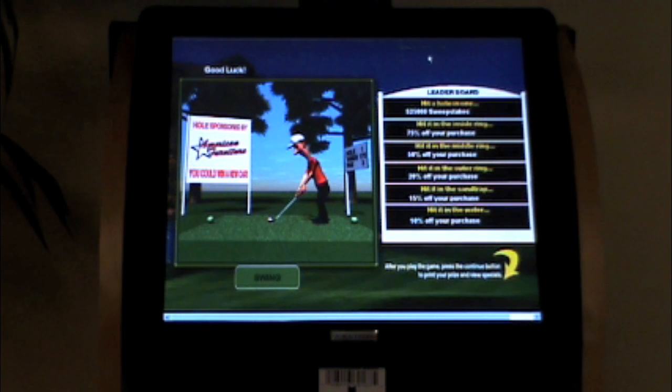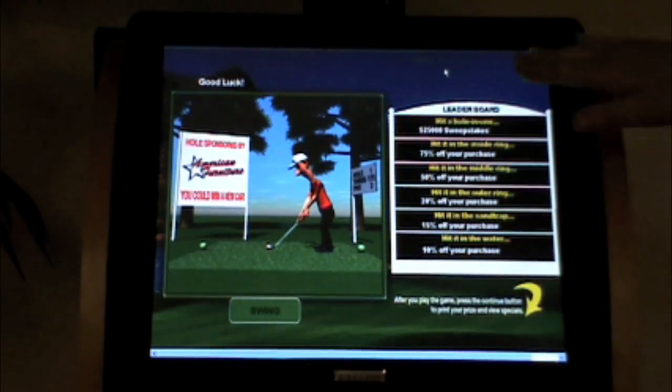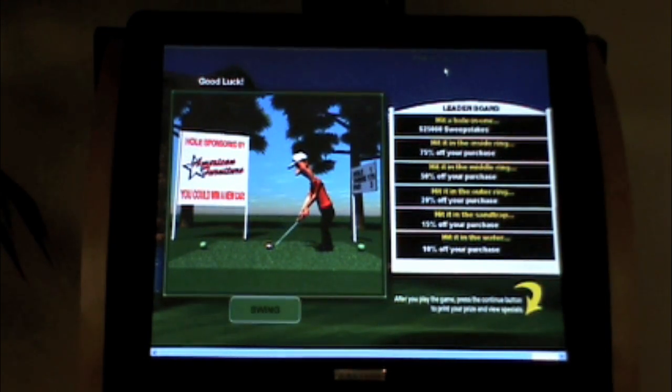Our sweepstakes offers give customers the chance to win up to $50,000, and we make it fun and interactive through our GameView technology. We have an assortment of games available to suit each retailer's taste, including slot machines, prize wheels, golf games, and more. In this example, we're showing our golf game. The available prizes are shown to the right of the game. In this case, the grand prize is $25,000. This is an insured prize, and its odds are predetermined by the insurance company. The remainder of the prizes are mystery discounts, and the chance of winning each discount is controlled by the odds determined by the retailer. The retailer can feature up to nine prizes below the grand prize level.